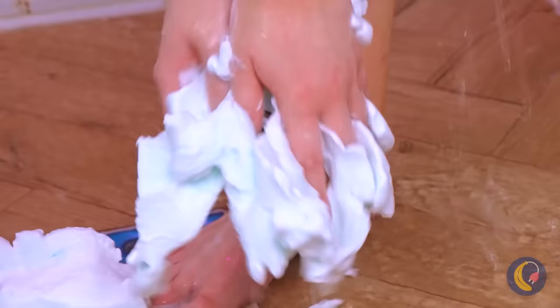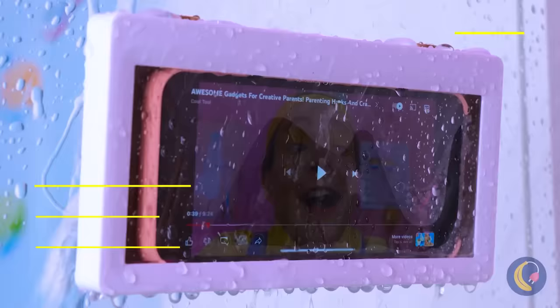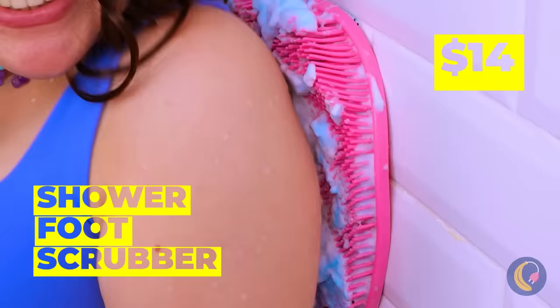Remember, your feet can never be too clean. Let's have some bath time entertainment while we're at it. I guess this scrubber works for more than just feet.